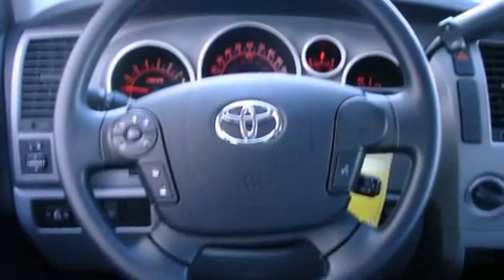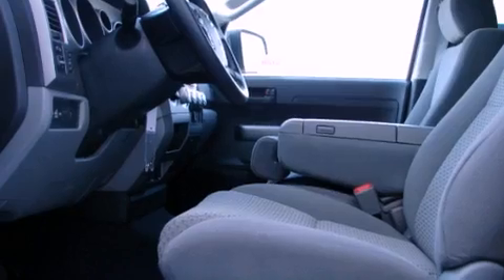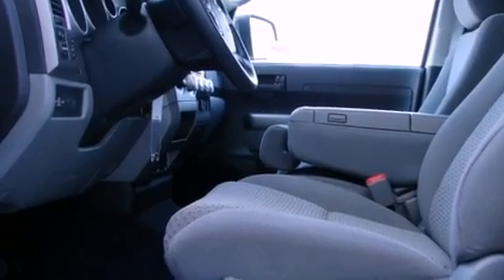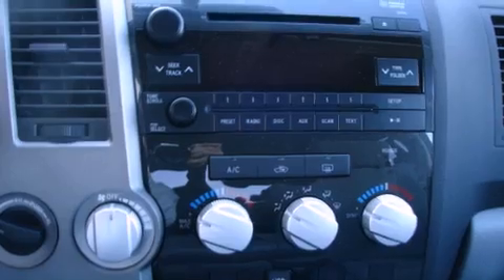The following features are also included: air conditioning, a split folding rear seat, cruise control, a CD player, a passenger-side vanity mirror, traction control, an anti-lock braking system, side impact airbags, an auto-dimming rearview mirror, and fog lamps.